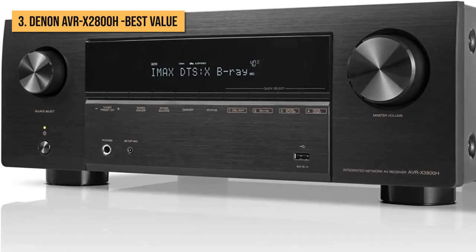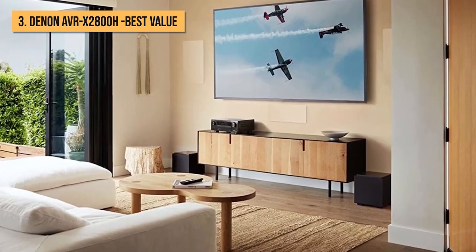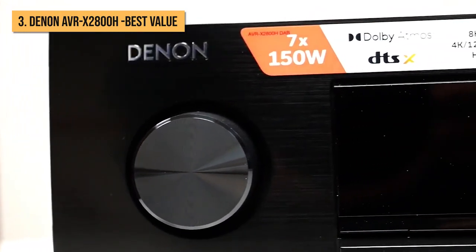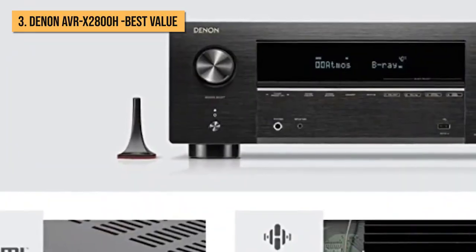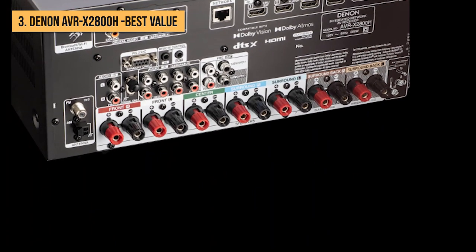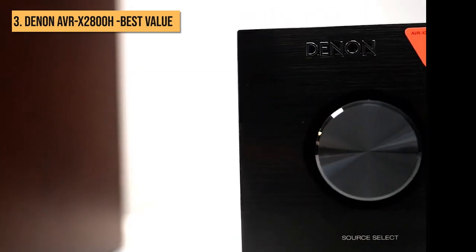Released in 2022, the AVR-X2800H has had a sonic retune and offers users a more responsive, coherent, and spacious sound than some of the brand's older models. It retains Denon's signature authoritative weight but refines and balances it with a bolder top end that can do better justice to both music and movies. Its onboard room calibration software and modernized full-screen interface make it relatively easy to use and well-equipped.